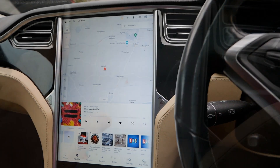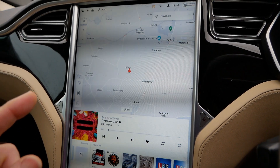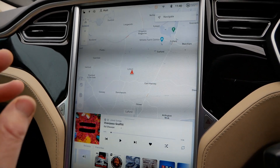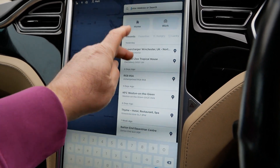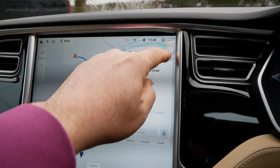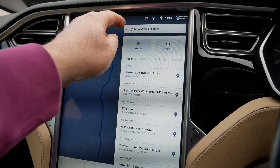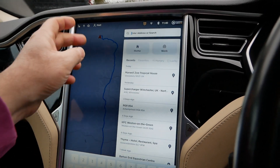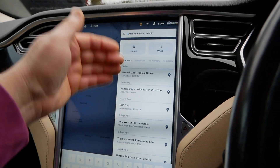An update that came down to this car only about a week ago was the ability to add waypoints — up here we can now press plus and add waypoints into the sat nav. The update that's about to come improves that further and allows you to adjust and reorganize waypoints.